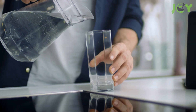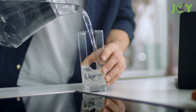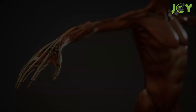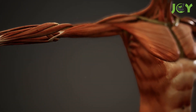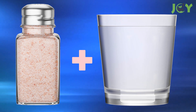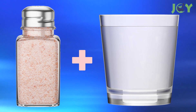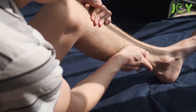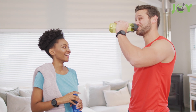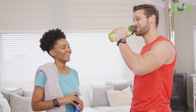Muscle Cramp Relief — keep those muscles happy and cramp-free by staying hydrated with Himalayan salt water. Potassium and magnesium, both prevalent in this salt, play critical roles in muscle function. By including this salt in your hydration routine, you give your muscles the support they need to relax and prevent cramps. This is particularly relevant for those who experience cramping due to dehydration or electrolyte imbalances.